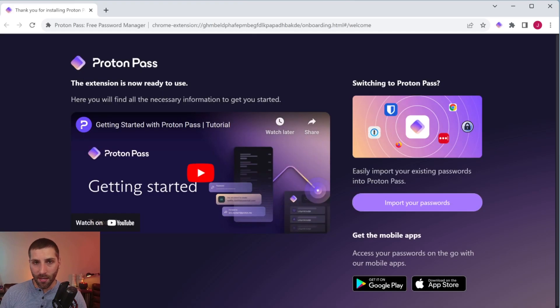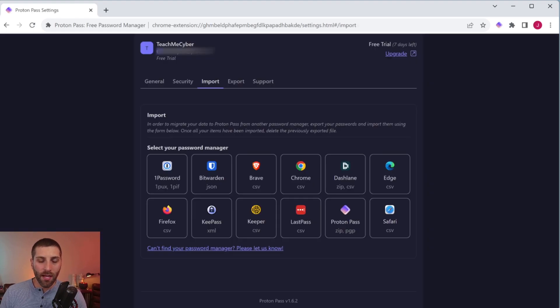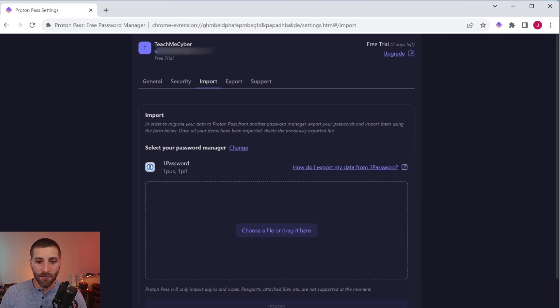If you're switching to ProtonPass from another password manager, they make it super easy. You just click on import and it gives you instructions for whatever you need to do — you can see all the most popular password managers listed, and you can click through to figure out how to get your passwords in. Typically this involves exporting from your other vault and importing into this interface. It's pretty straightforward, shouldn't take more than a couple of minutes. And ProtonPass will give you a free seven-day trial to let you see all the premium features.